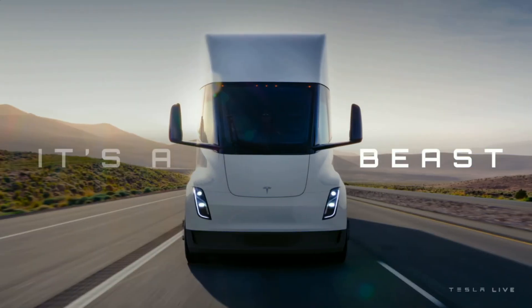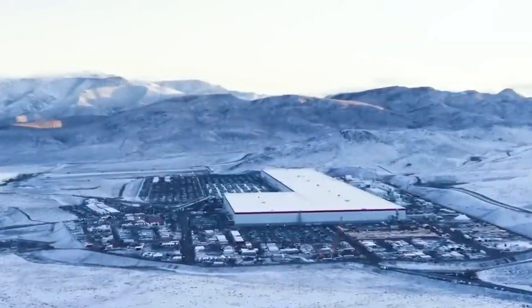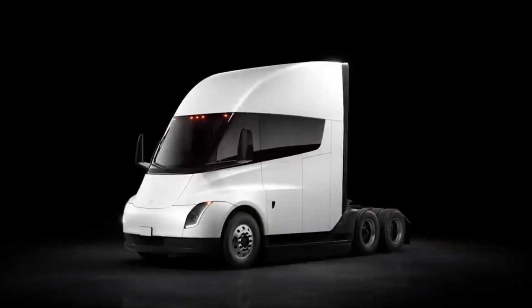At Tesla, we don't make slow cars. This thing has crazy power relative to a diesel truck. Especially if you're not towing anything, you can zip around — it looks crazy. It looks like an elephant moving like a cheetah. It didn't look right, frankly. The demand for Tesla Semis is soaring, with over 2,000 pre-orders already in place for 2023.